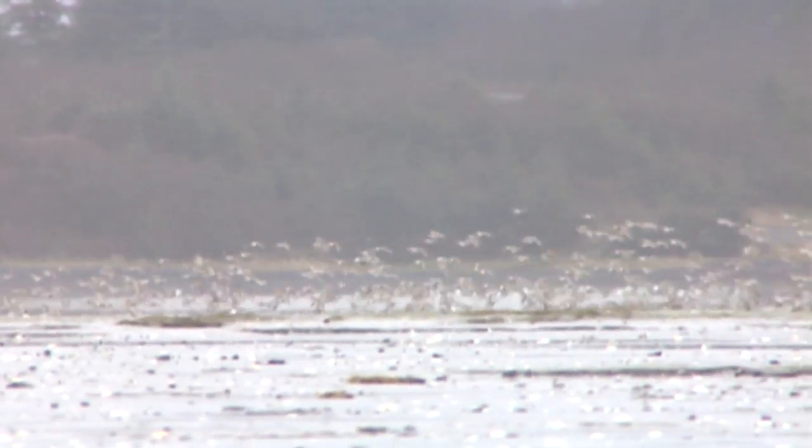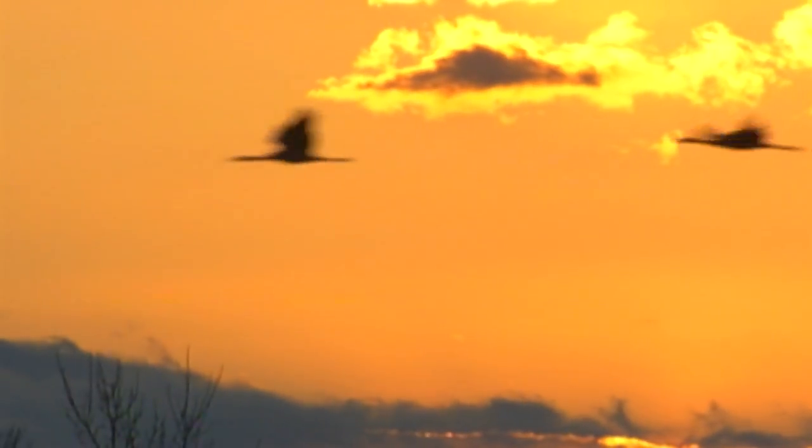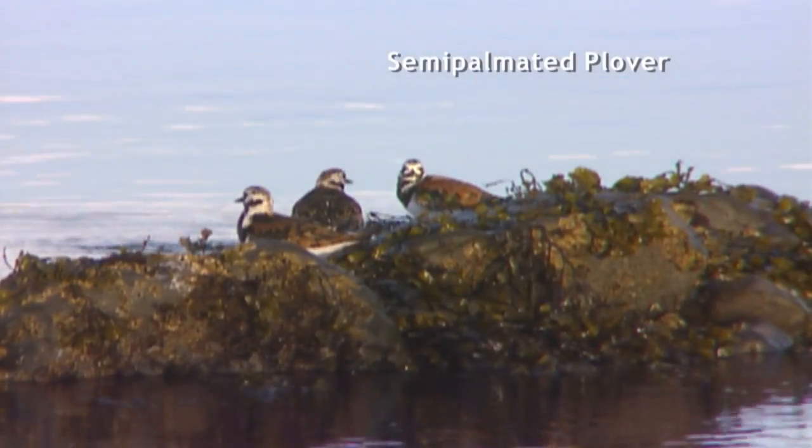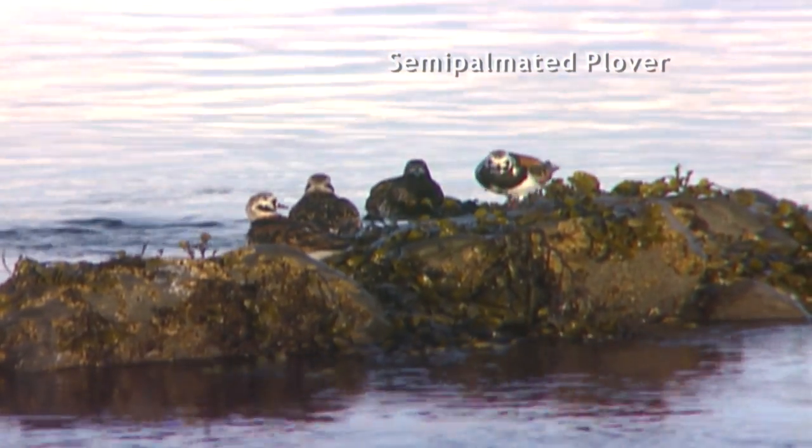Bird migration has fascinated humans for millennia — there are tales from Greek fables of bird migration. One of the things that's so fascinating about it is that we're still learning so much: the way birds orient themselves, their physiological limits, how far a bird can fly.